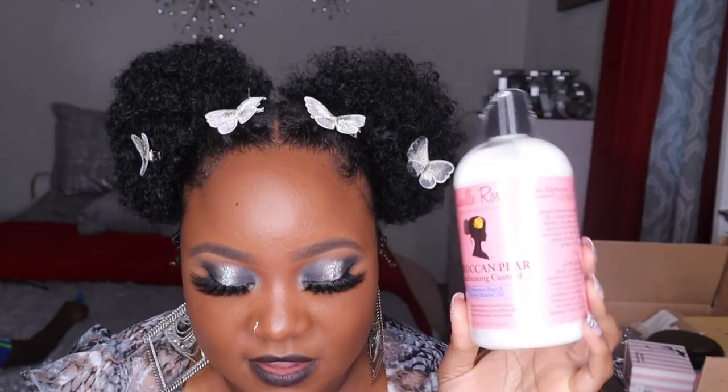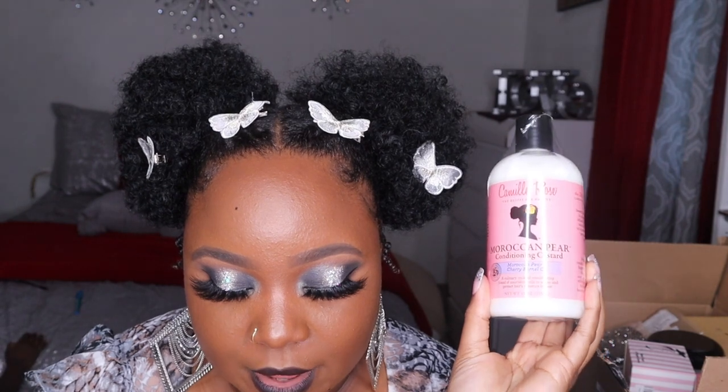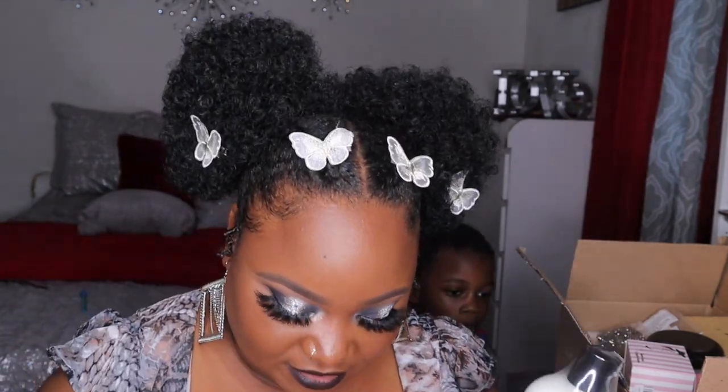Next is the Camille Rose Natural Moroccan Pure Conditioning Custard. I haven't used this one yet but I can't wait — it's still sealed. The price I bought it for was $21. And the next item is the Camille Rose Algae Renewed Deep Conditioning Mask with cocoa and mango butter.